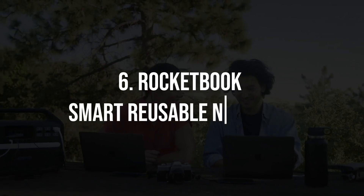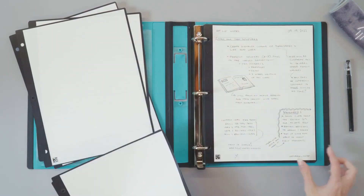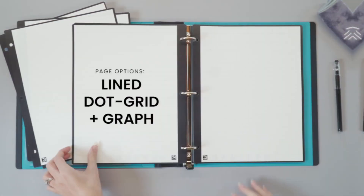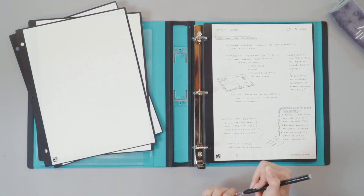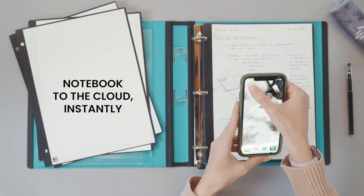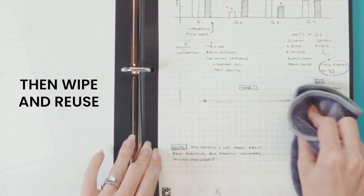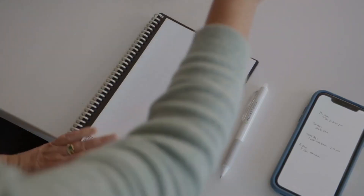6. Rocketbook Smart Reusable Notebook. The Rocketbook Smart Reusable Notebook combines the traditional feel of writing on paper with modern technology. This innovative notebook allows you to write using a special pen, and then scan and upload your notes to cloud services like Google Drive, Dropbox, or Evernote. Once you're done, simply wipe the pages clean with a damp cloth and start over, reducing paper waste while keeping your notes organized.